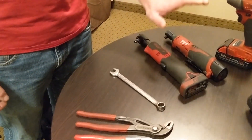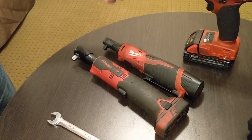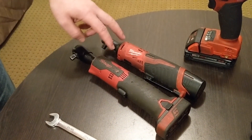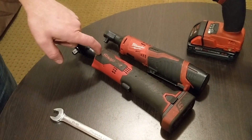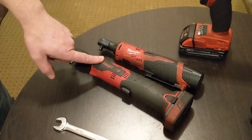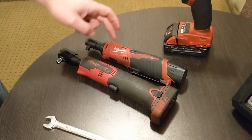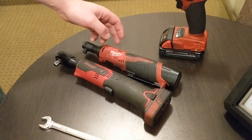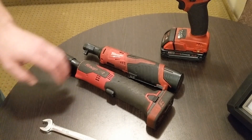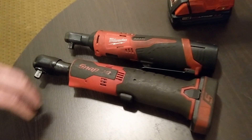I've done a comparison video between two power ratchets — the Milwaukee and the Snap-On. Honestly, I use the Snap-On one at work more, only because I'm trying to wear it out to see what kind of warranty I can get. It's only a one-year warranty compared to the five-year on the Milwaukee. I actually like the form factor of the Milwaukee a little better, but the Snap-On has a little more power. I'll leave a link in the description for that comparison.